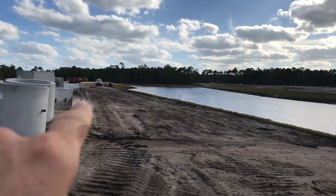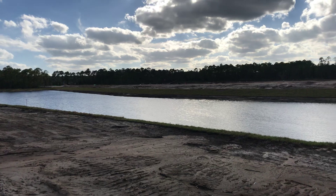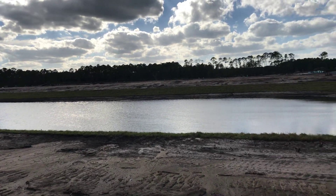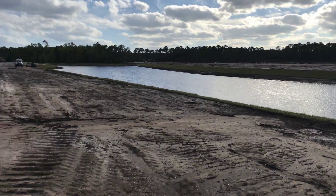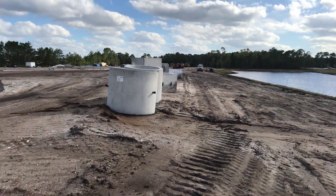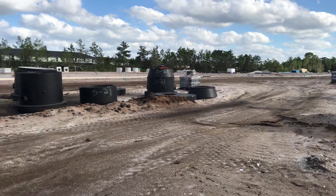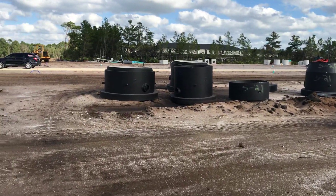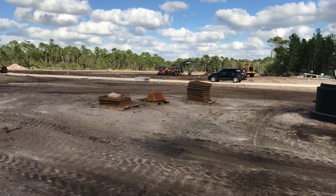There are going to be some pretty nice home sites along this water, and the same with the other side — those are all home sites over there. We love helping folks build new homes and we work with Lennar quite a bit on a lot of projects — we've got a couple going right now with Lennar. They build really, really nice homes.